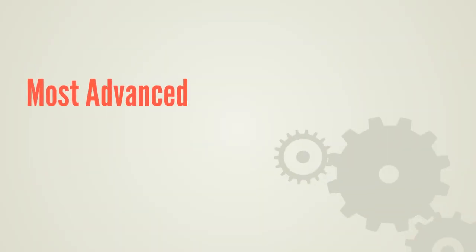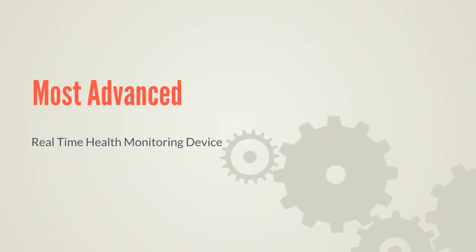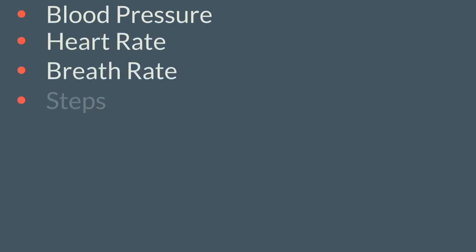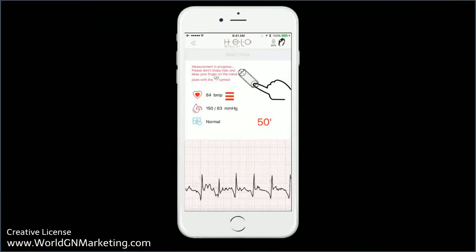The Hilo is the world's most advanced real-time health monitoring device that monitors blood pressure, heart rate, breath rate, steps, calories, mood, energy, and can even perform an EKG.